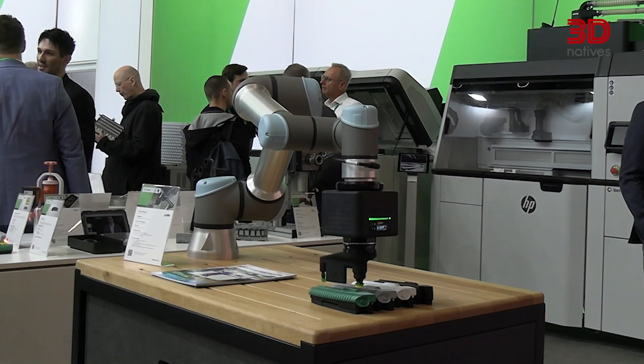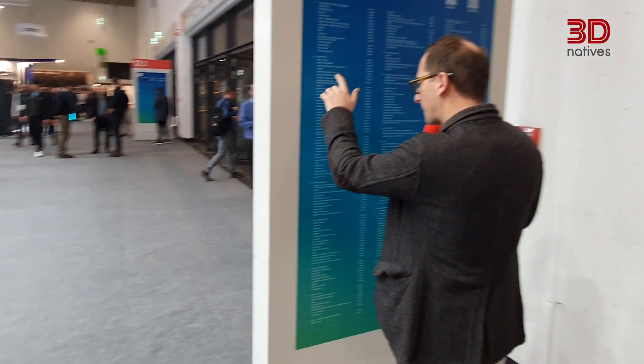Have a lovely Formnext — it's just the beginning and I wish you the best for the future. I just wanted to share with you one number: 900 — 900 exhibitors. This is the number of companies that are present today at Formnext 2024. 900 companies spread over four halls, showcasing the different levels of the additive manufacturing value chain: manufacturers of machines, software companies, material producers, and many more.